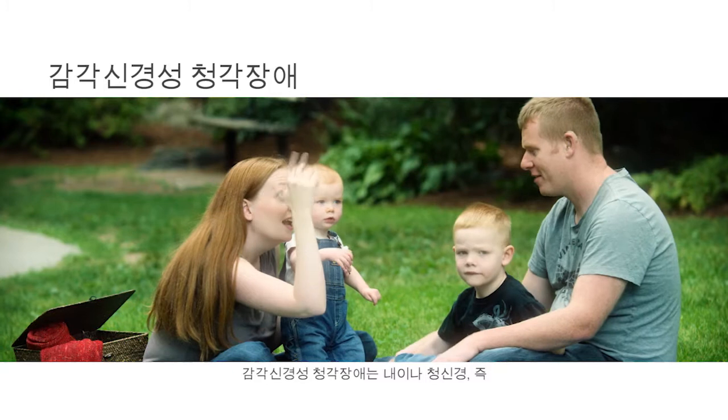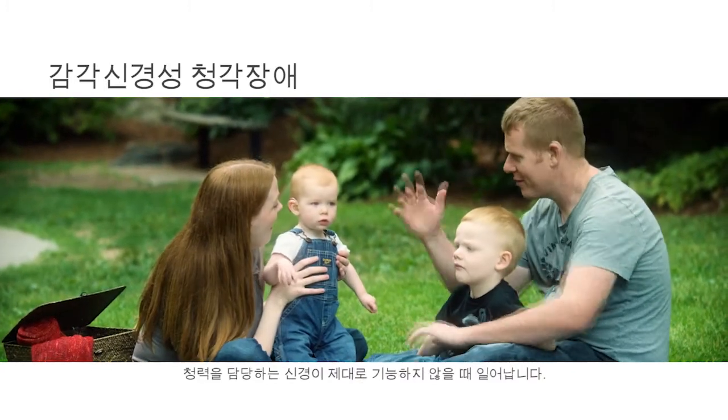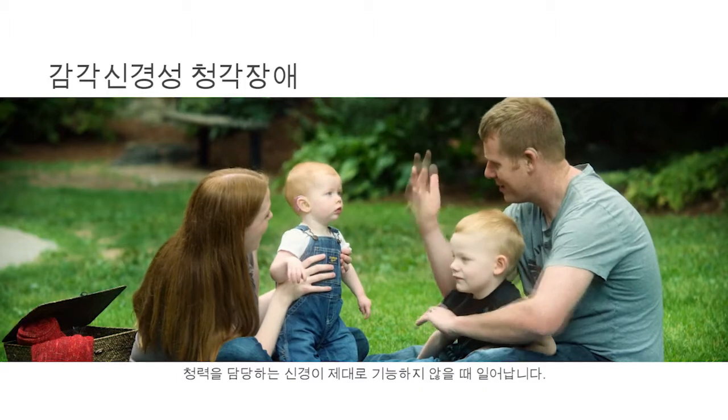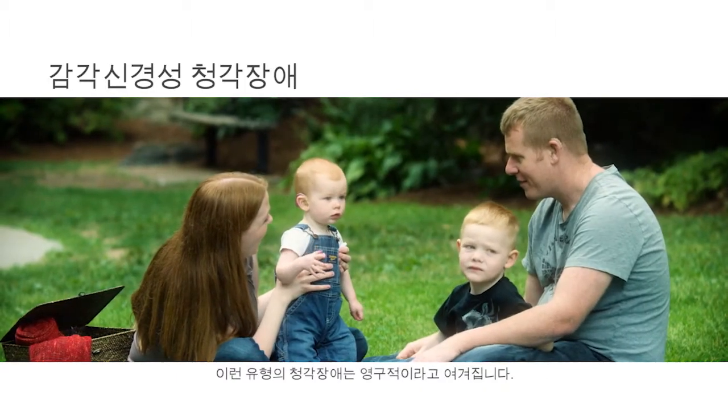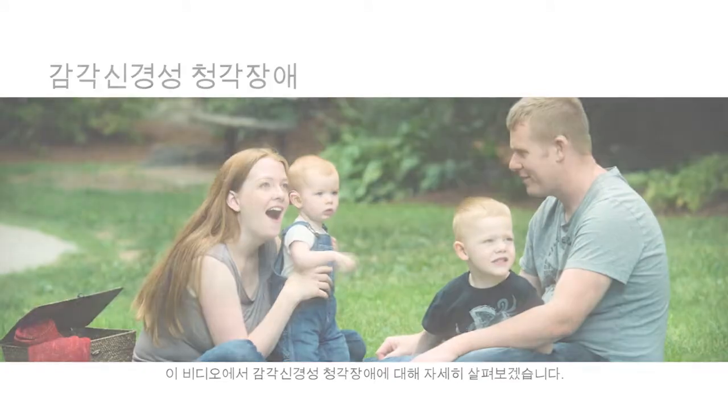Sensorineural hearing loss occurs when the inner ear or the auditory nerve, the nerve responsible for hearing, does not work properly. This type of hearing loss is considered permanent. Let's take a closer look at sensorineural hearing loss in this video.